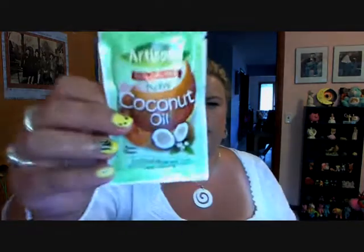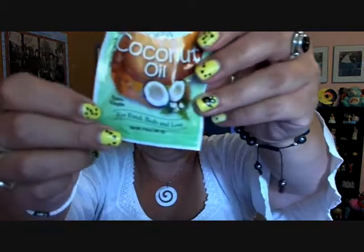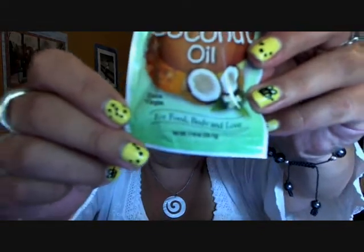Raw coconut — Artisana. Here's this — coconut oil. Let's find out the usage. It says: for food, body, and love. I don't know what love means, but it sounds dirty. That's going to be interesting — we'll see what I'm going to do with that. I kind of like that it has a lot of different uses.